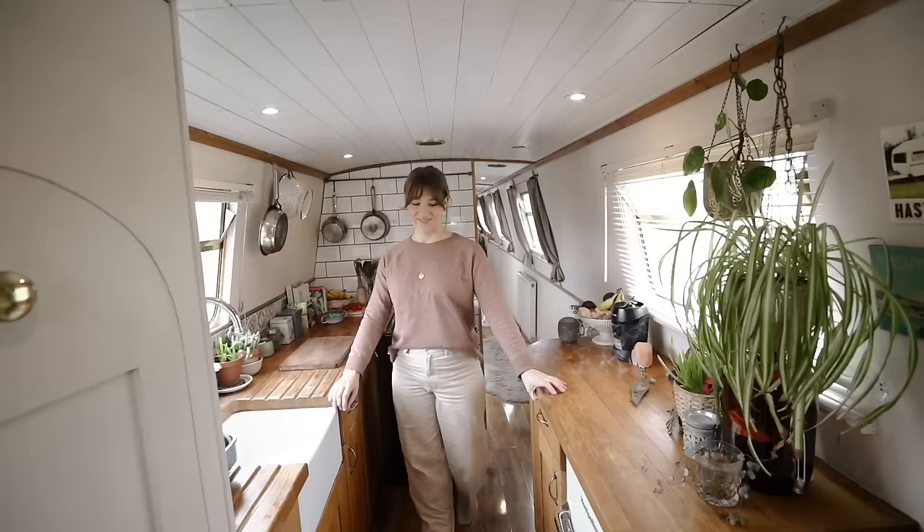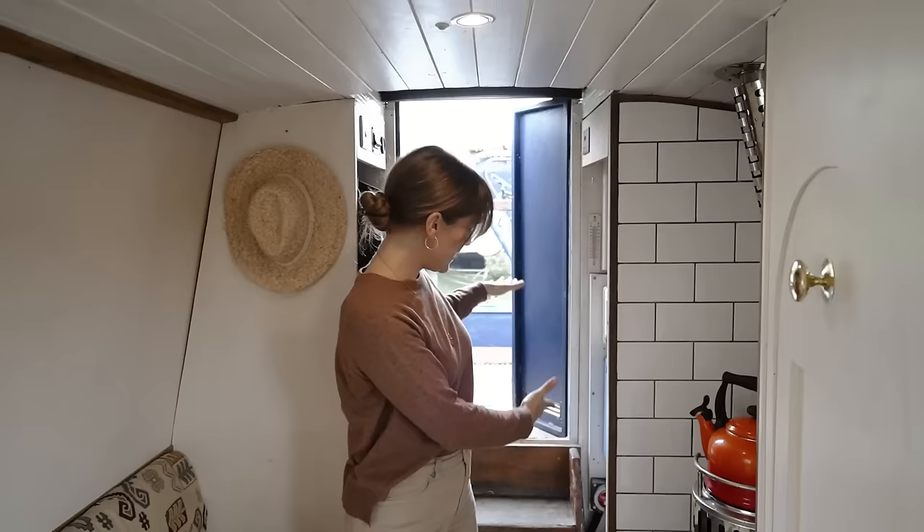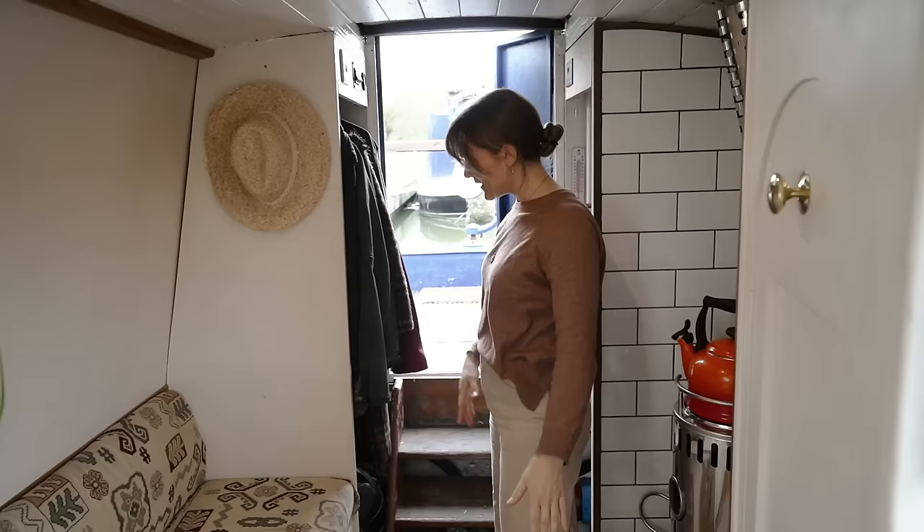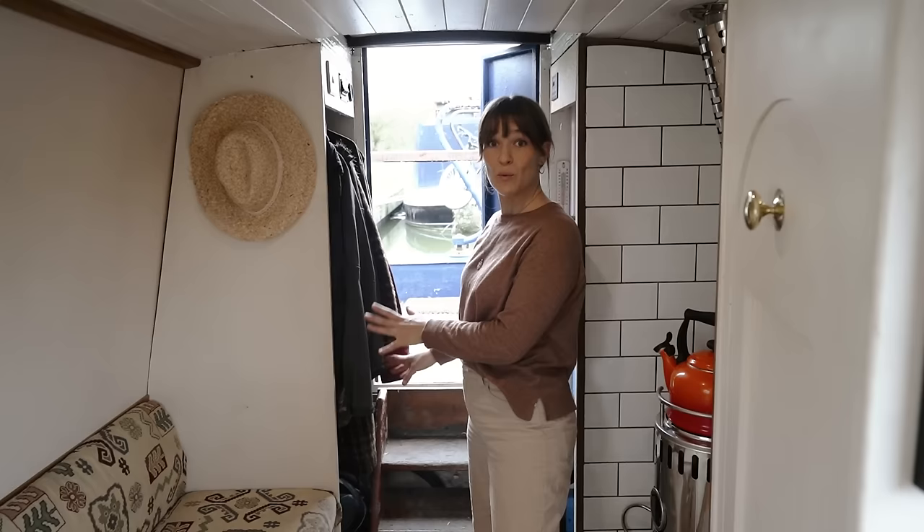Here we are in our lovely kitchen — or as they say in the boating community, the galley. We've come through from the stern down these steps. To the side here is where we keep all of our coats, which is particularly important because it rains a lot in the UK. Down here we've got a bit more storage where we store wet gear — scarves, gloves, wellies — just to try and keep this end of the boat clean.